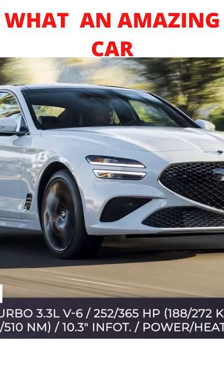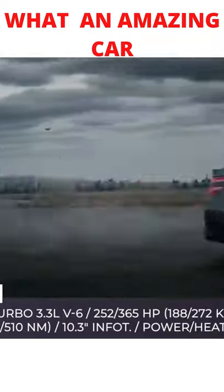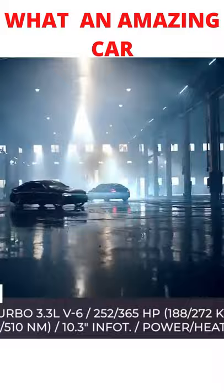Pentagonal grille and a pronounced front lip. As standard, it features a turbocharged 2.0 4-cylinder producing 235 ponies, but the upper trims can have a twin-turbocharged 3.3-liter V6, good for 365 horsepower and 376-pound-feet of torque.